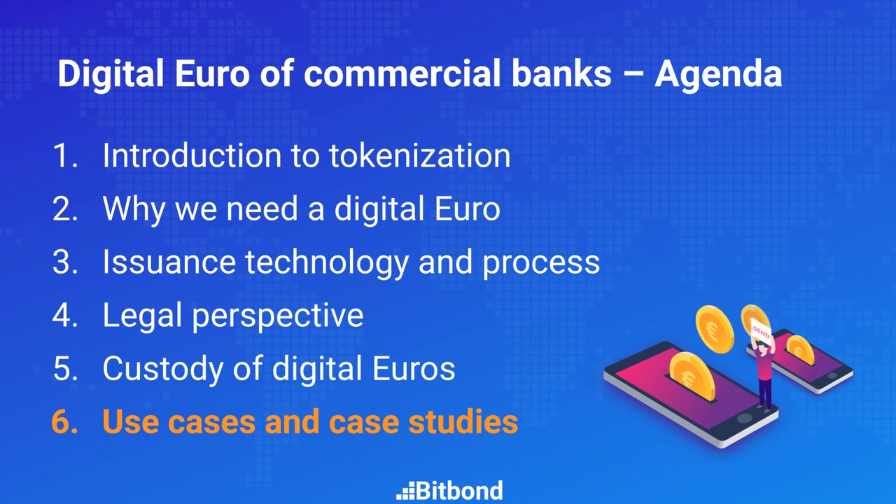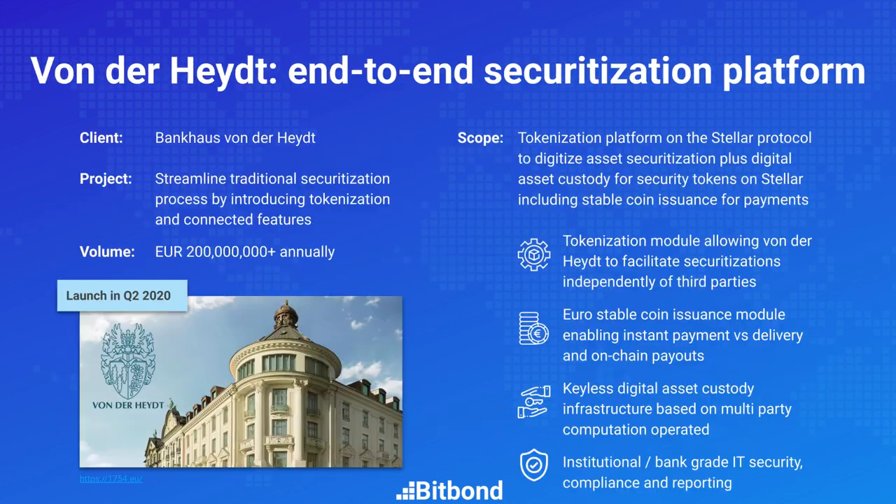Welcome back to the lecture on Digital Euro of Commercial Banks. In this final chapter, we're going to talk about some exciting use cases and case studies of the Digital Euro. So let's directly dive into it.